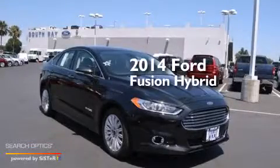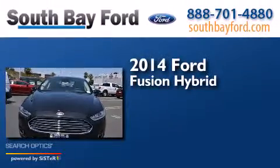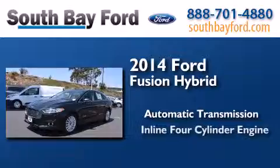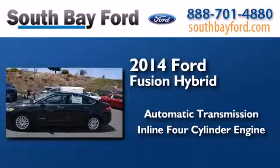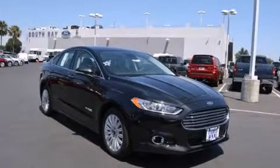This is a brand new 2014 Ford Fusion Hybrid. This four-door sedan has an automatic transmission and an inline four-cylinder engine. Contact us today to arrange your test drive.